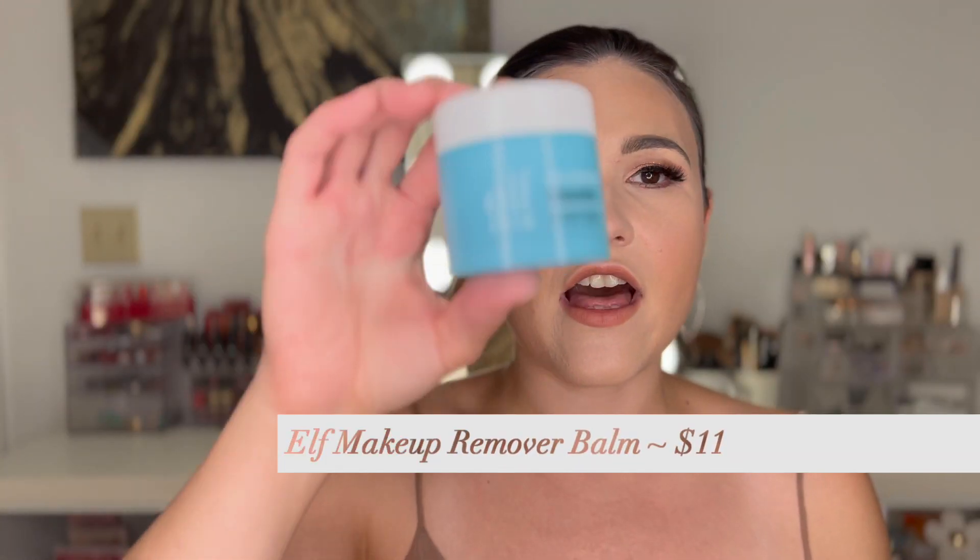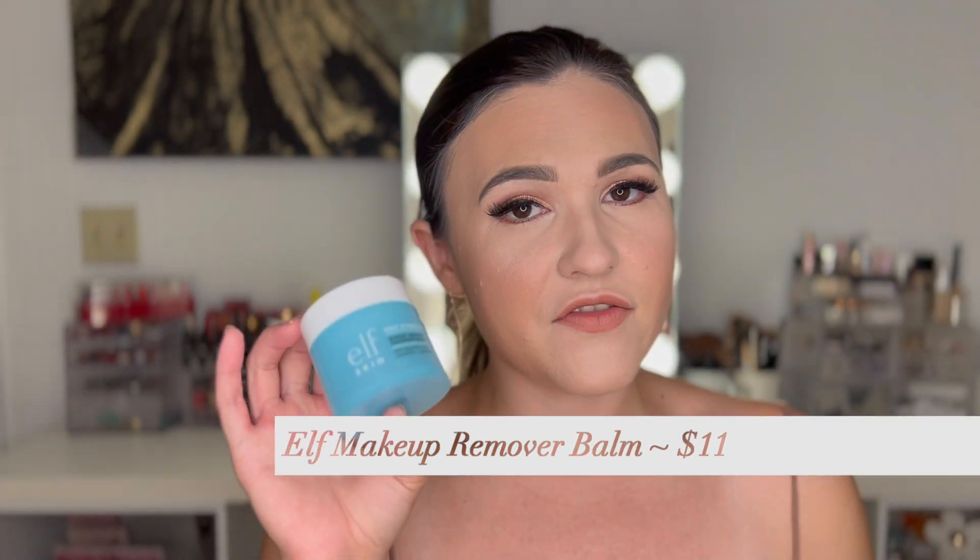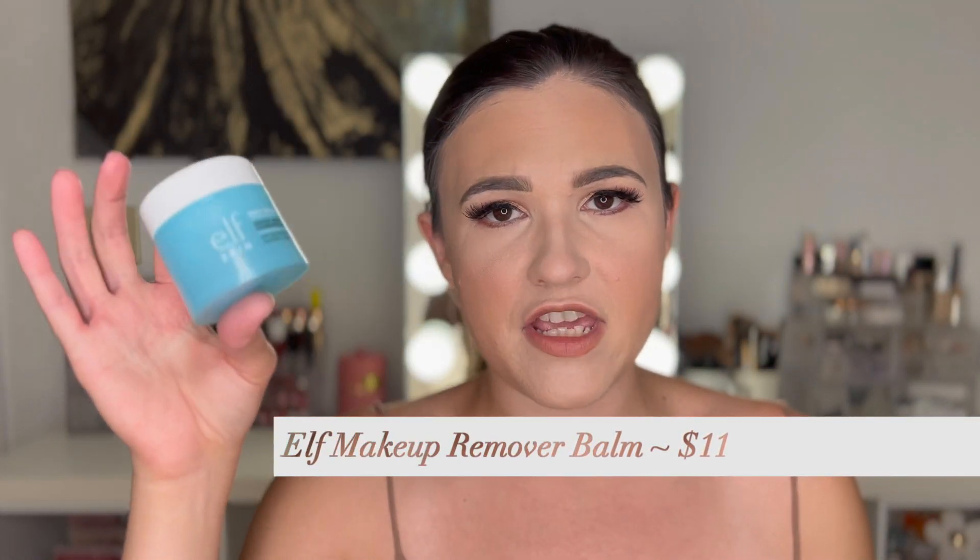Let's start with a tried and true: the ELF Holy Hydration Makeup Remover Balm. I love this stuff — it's definitely in my top three favorite makeup removers. It's a little pricey, between $12 and $15 depending on where you get it, and there's only two ounces. One of these lasts me about a month, depending on how much makeup I'm wearing. It works really well and has a light fragrance that doesn't irritate my skin.